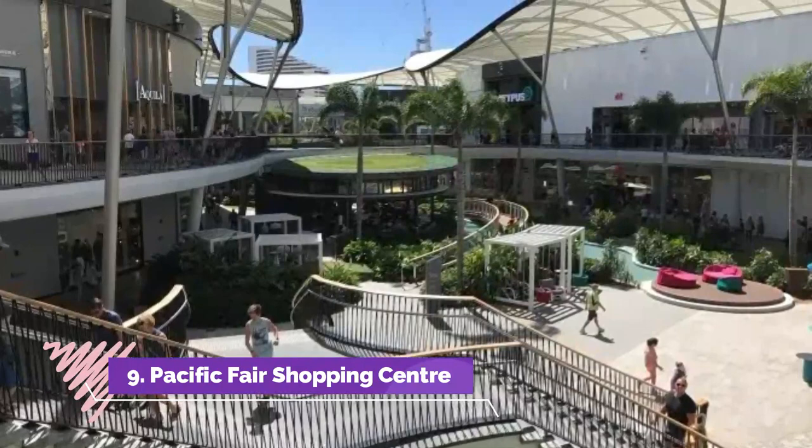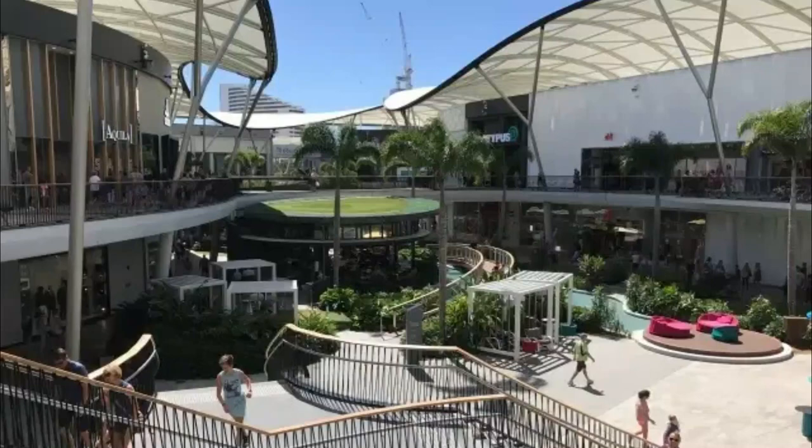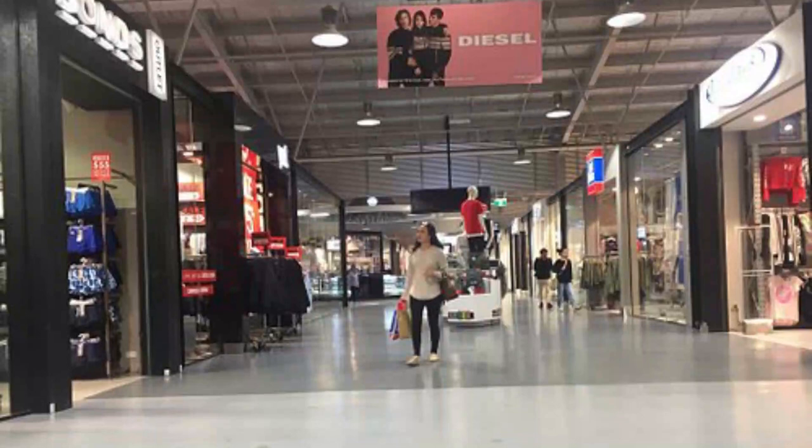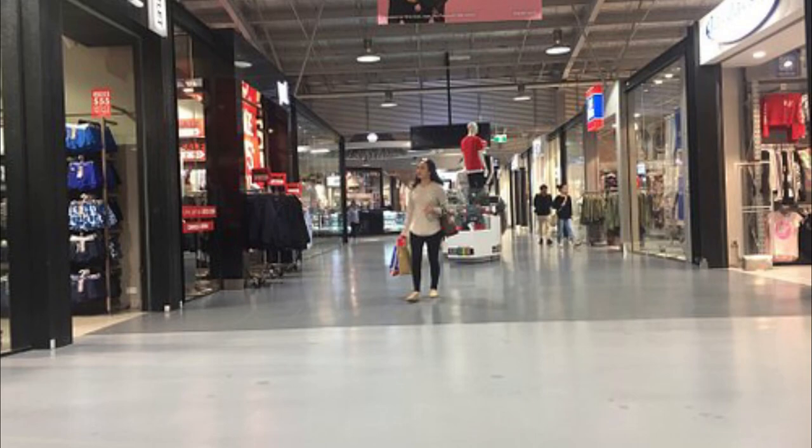Number nine: Pacific Fair Shopping Centre. Situated in Broadbeach, Pacific Fair was actually the biggest shopping centre in Queensland — the biggest regional shopping centre in all of Queensland — until about 2006. The Pacific Fair Shopping Centre falls in Broadbeach's accommodation district and caters mainly to the rampant tourism market.